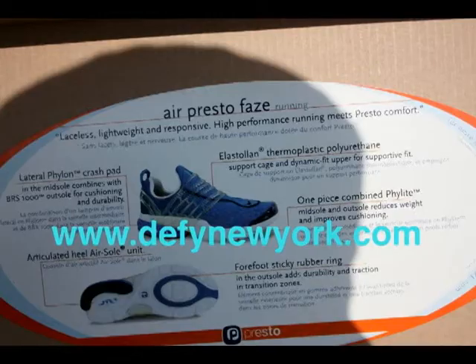These dropped back in 2002 and are just all around a very nice shoe. The price range on these is about $50 to $125, depending on size and condition.